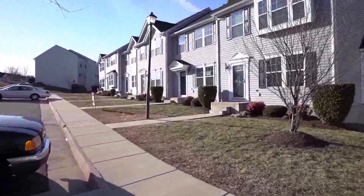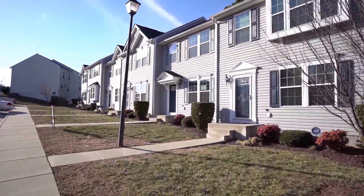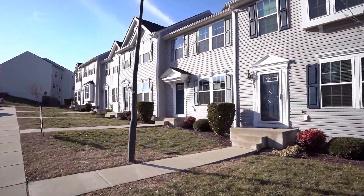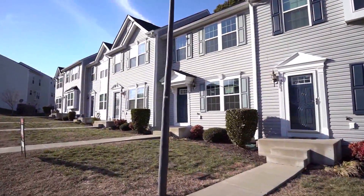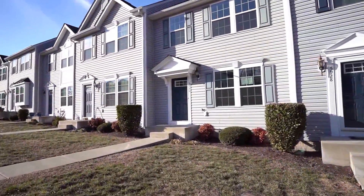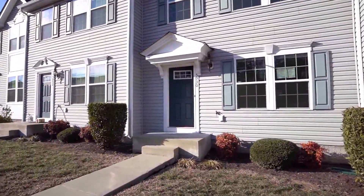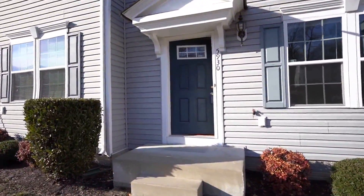I believe Ryan Holmes was the developer on this home, and they are definitely known for their floor plans — and this home does not disappoint. We've got not only a good floor plan but plenty of storage. We don't normally associate townhomes with storage, but this one definitely does not disappoint in that regard.